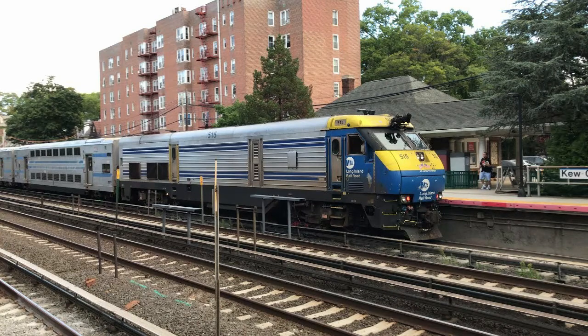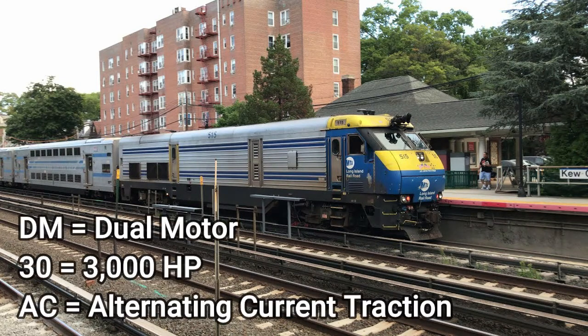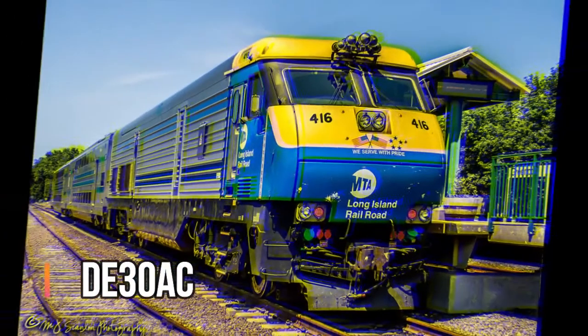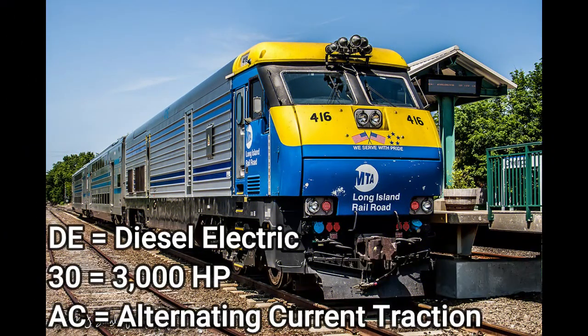This is another cowl unit, and believe it or not, this is not foreign — it's from around here. This is the EMD DM30AC. DM indicates dual motor, 30 indicates 3,000 horsepower, and AC indicates alternating current traction. There's also a similar locomotive with no physical difference: the DE30AC. DE indicates diesel electric locomotive, 30 indicates 3,000 horsepower, and AC indicates alternating current traction.